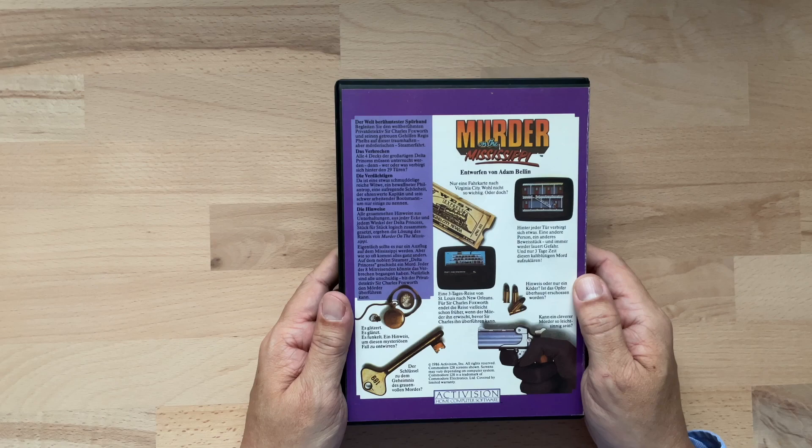Dann sehen wir eine Fahrkarte – nur eine Fahrkarte nach Virginia City, wohl nicht so wichtig, oder doch? Dann sehen wir auf der rechten Seite den ersten Screenshot, ein Bild des Promenadendecks. Hinter jeder Tür verbirgt sich etwas, eine andere Person, ein anderes Beweisstück und immer wieder lauert Gefahr. Und nur drei Tage Zeit, diesen kaltblütigen Mord aufzuklären. Direkt darunter sehen wir vier Patronen – Hinweis oder nur ein Köder? Links daneben wieder ein Screenshot, bei dem wir die Delta Princess in ihrer ganzen Pracht sehen.